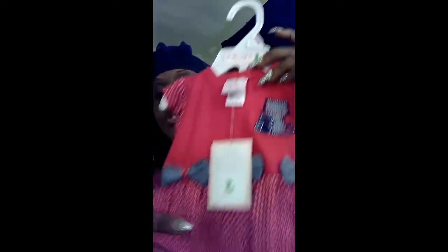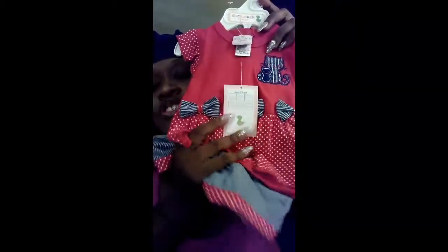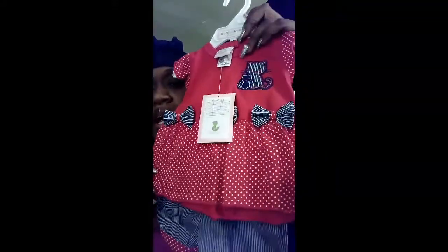Something else I purchased was this cute little red and blue jean-style outfit in six to nine months — but it's not jean material, it's really soft. You always want to think of the comfort of the baby. I believe I purchased this for about $5.99. I just thought it was cute; I couldn't let it sit there, I had to get it.